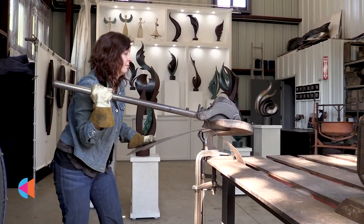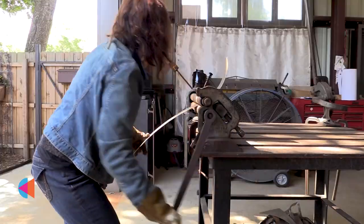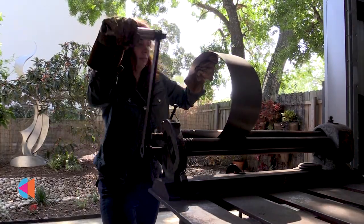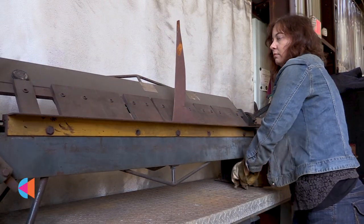For me it's like meditation. Creating work is about the only time when my head is really clear and I can just focus and put everything into my artwork. It's something that I just feel like I have to do to live.